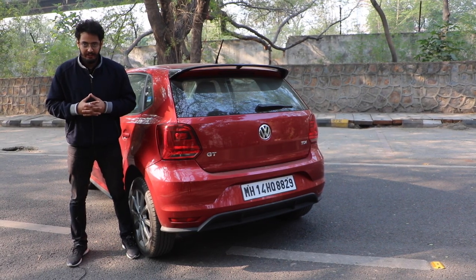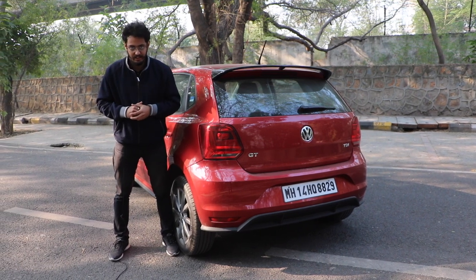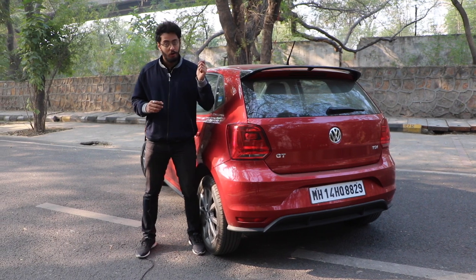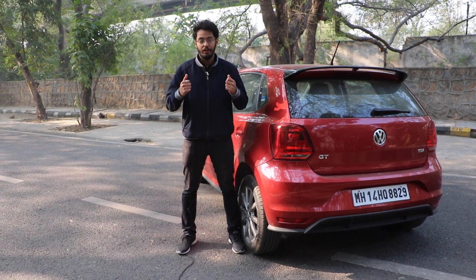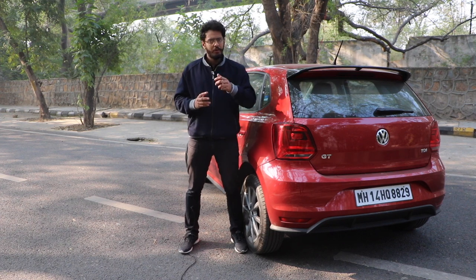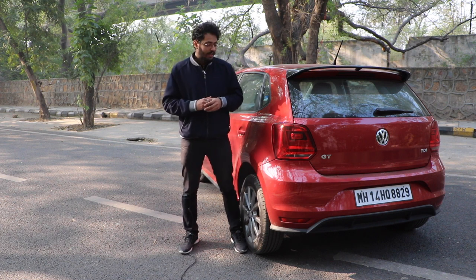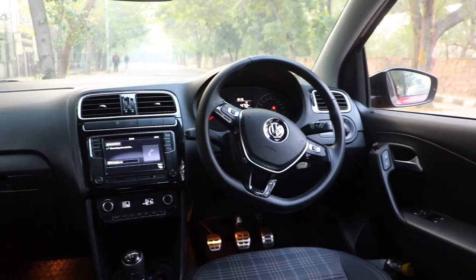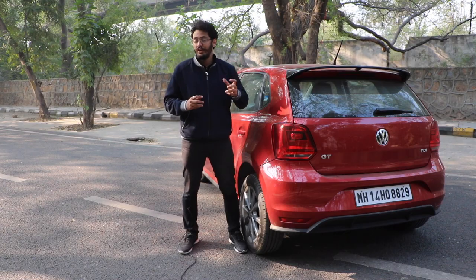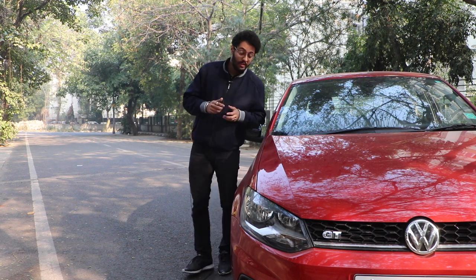The Volkswagen Polo facelift GT TDI is priced at ₹9.88 lakhs ex-showroom, making it the costliest hatchback in its segment. With the Polo you don't fulfil all your practical or family needs — it's just for you, the driver, for the perfect driving experience and the adrenaline rush. If you want something more, we'd recommend the Polo GT TSI, which gets the turbo petrol engine with Volkswagen's famous DSG gearbox. It's been a decade since the Polo arrived in India and neither the design nor the interiors have changed much — it's not the most feature-equipped car in the segment, but it is the best driver's car you can buy under 10 lakhs. If you liked this video, please give us a thumbs up, share it, and subscribe to Car Blog India for more car and bike reviews.